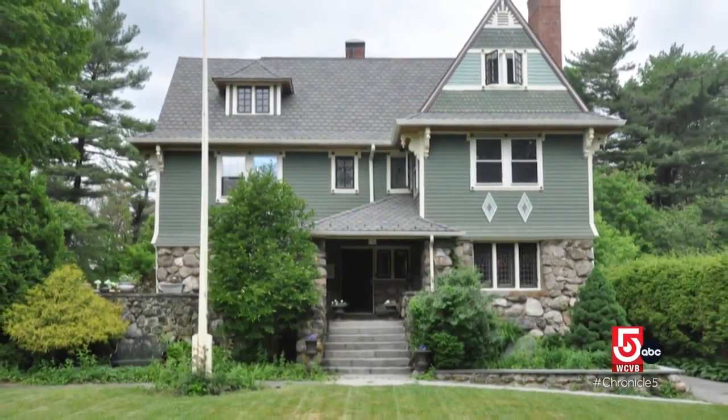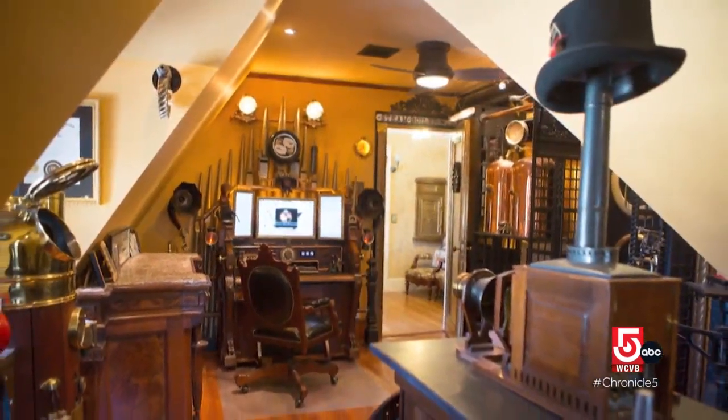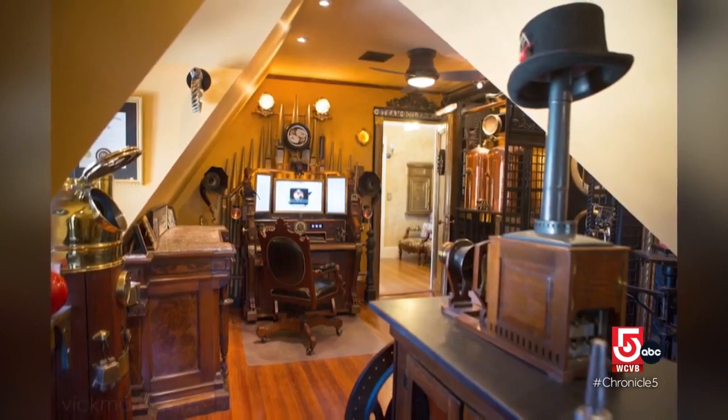Rosenbaum had an earlier successful career in marketing. Then in 2000, he and his wife Melanie renovated a 1901 Victorian in Sharon, Massachusetts, known today as the steampunk house.